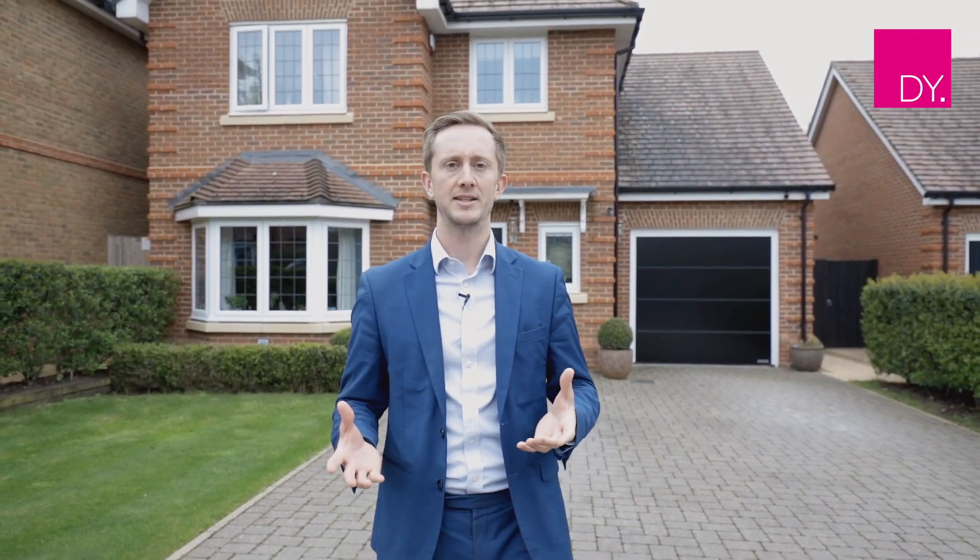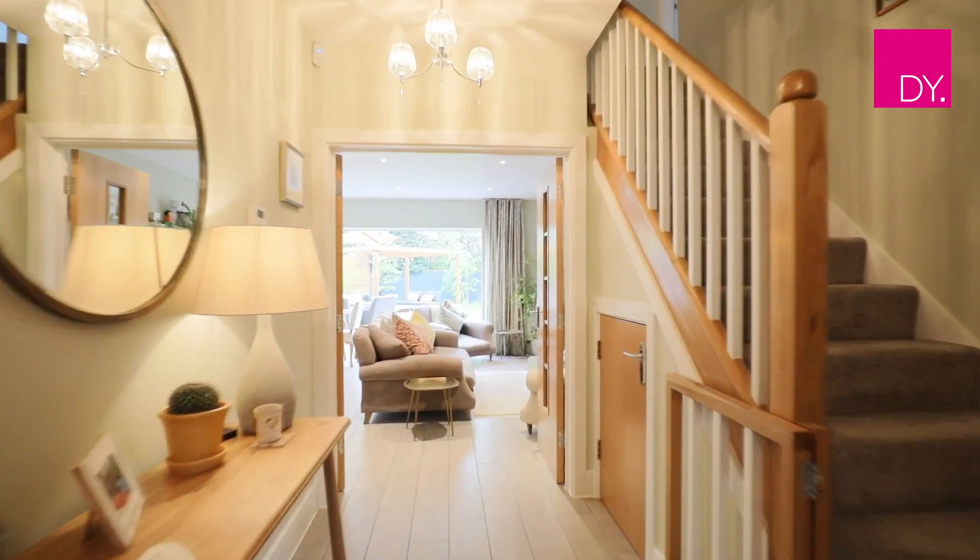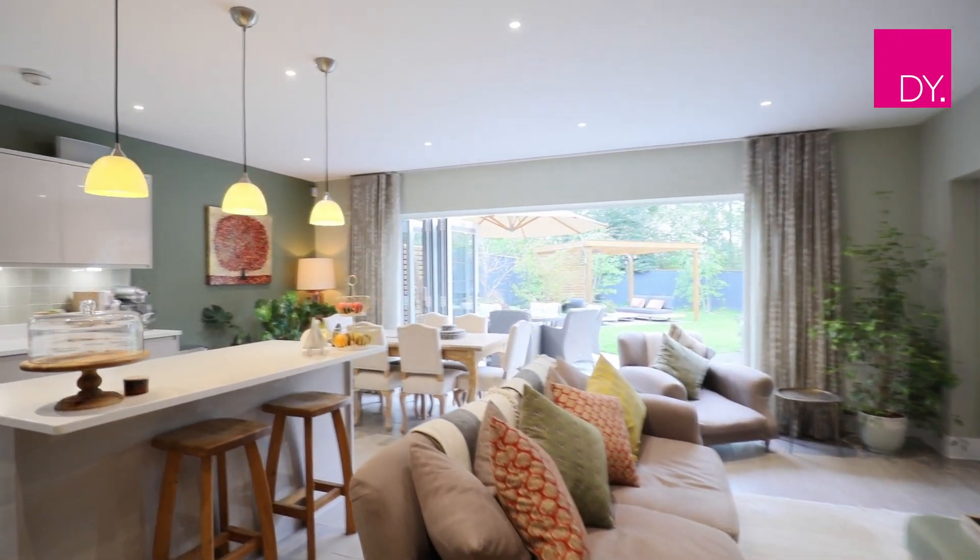Hi everyone, it's Colin from Duncan Yeardley and I'm very excited today to be here in the Limes in Warfield with this fantastic four bedroom detached property located behind me. It was built in 2016 to a fantastic specification. I can't wait for you guys to come inside and we can show you the property.